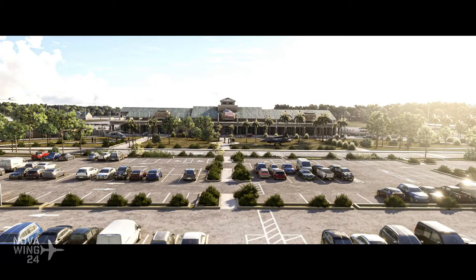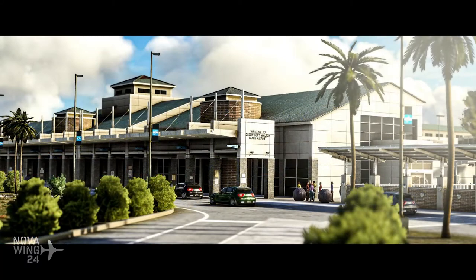If you want to pick this one up, which does make it somewhat better than the very basic default, you can pick this one up over at flightsim.to for $9.00 or regional equivalent, available now.